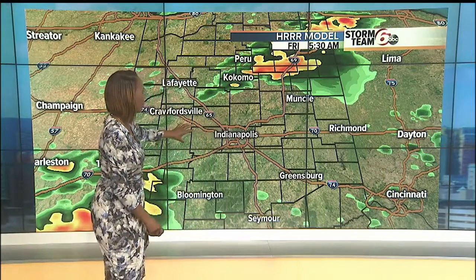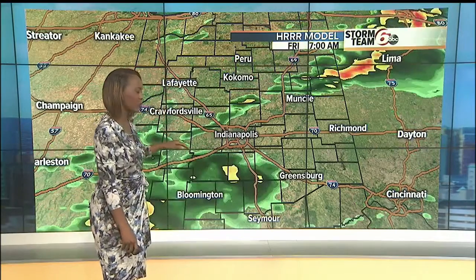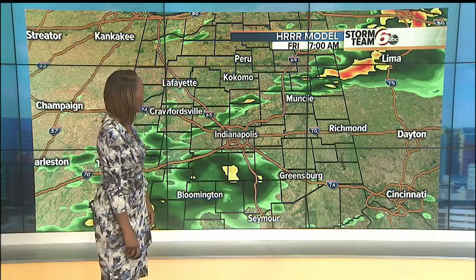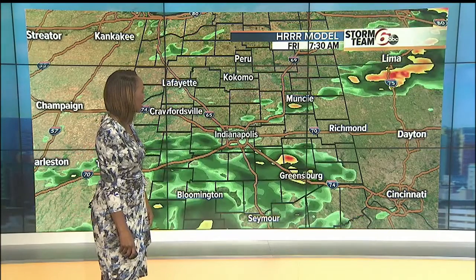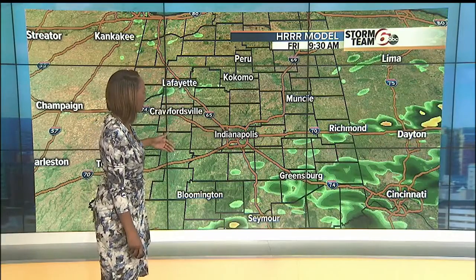Around the 465 loop, I think we're quiet at 5:30 a.m., with rain from Peru into Kokomo sliding through. I think Indy, around the downtown area, can get a little light rain between about 6:30 and 7:30 a.m. Then the system shifts off and moves out of the area. I think we're done with rain by about 9:30, dealing with cloud cover at that point — so we will see kind of a damp start, but a fantastic afternoon.